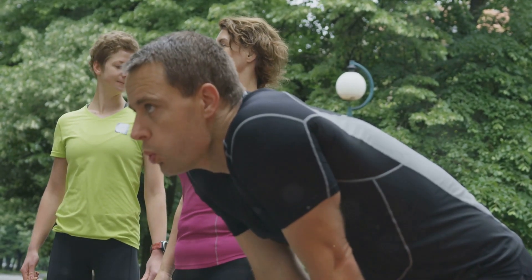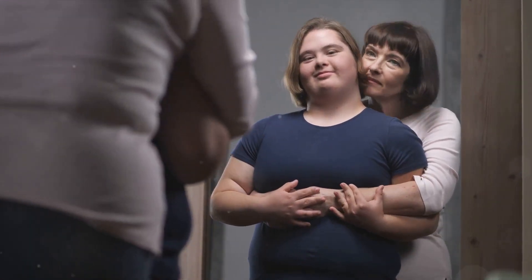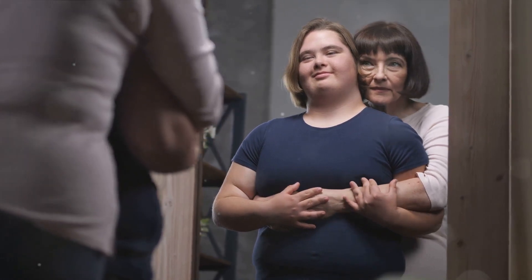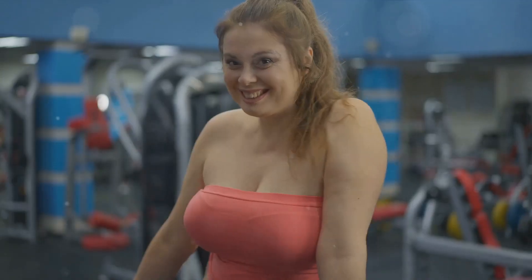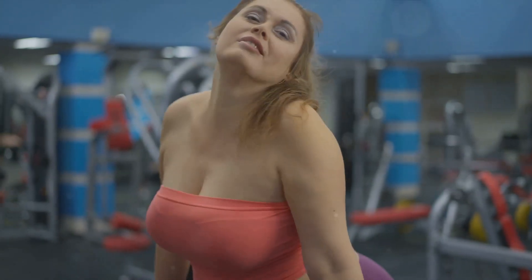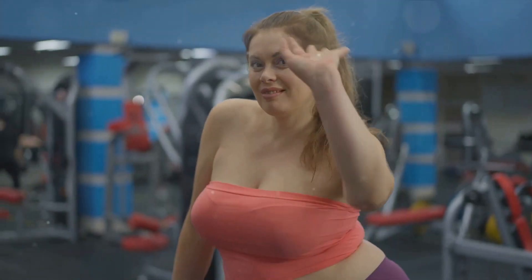Weight Watchers provides a flexible, community-based approach at a more affordable price point, but requires the most discipline. Remember, the most effective weight loss solution will always be the one that fits best with your lifestyle, health needs, and budget. So while cost is an important factor, it's equally important to consider which program aligns best with your personal goals and preferences.